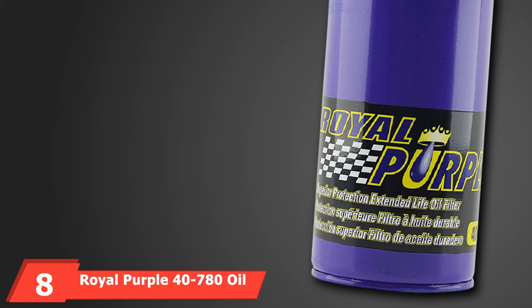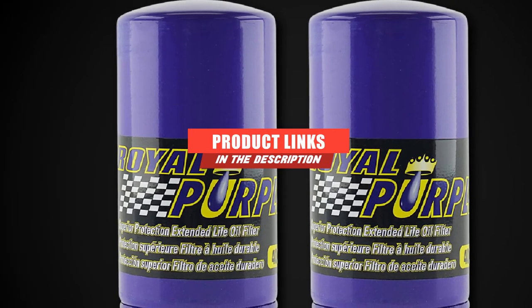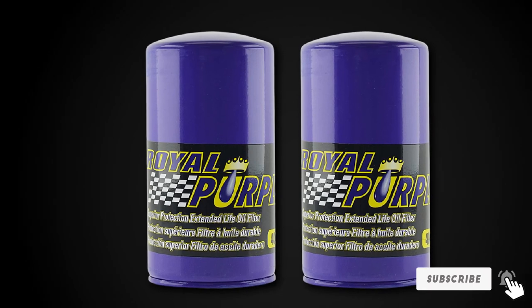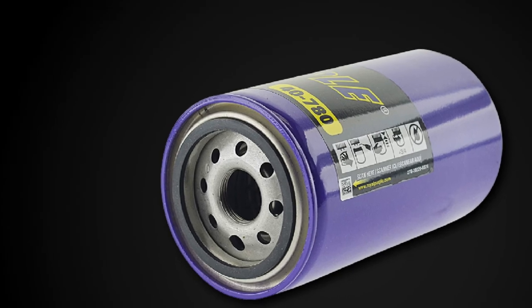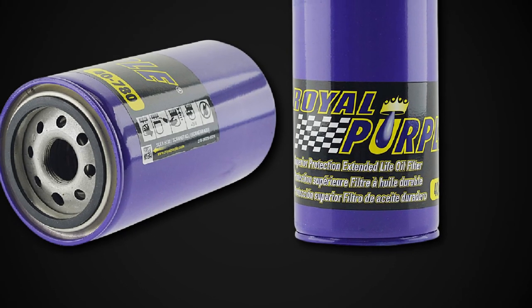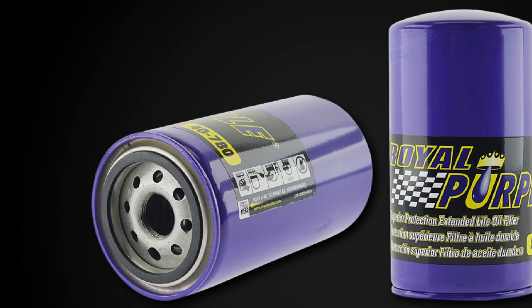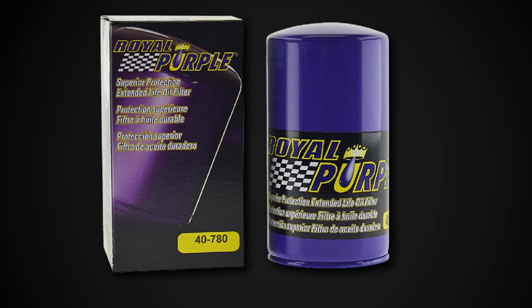The number 8 position is held by the Royal Purple 47180 Oil Filter. This well-known brand's filter comes with 100% synthetic micro glass media to ensure almost all particles are removed, providing a clean supply of oil. At 25 microns, the product offers 99% filtration efficiency. It is integrated with a silicone anti-drain back valve to protect against dry starts and provide high performance. The ultra-strength filter can withstand higher burst strength compared to many conventional filters.